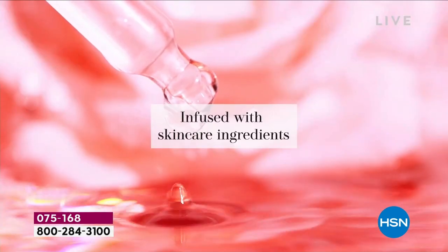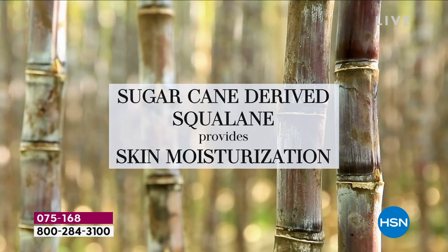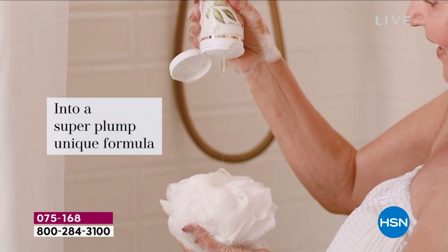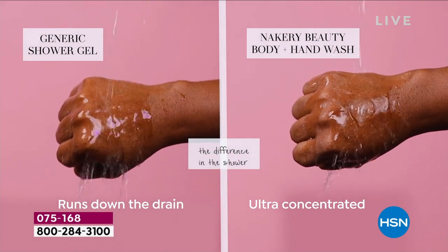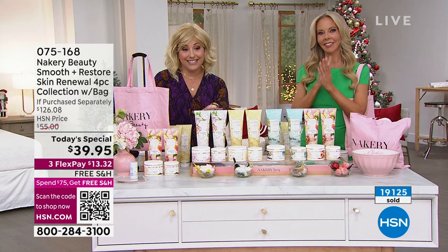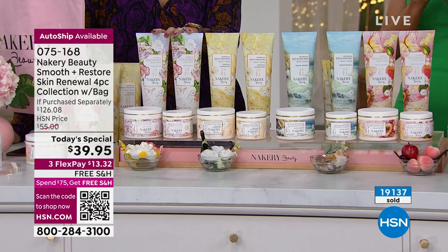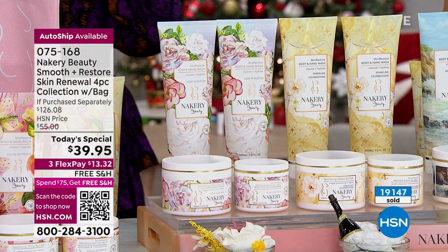Everyone's scrambling behind the scenes. If you're watching now, you can still get all the different scents. Love and Bloom: auto ship has about 140 left, single ship has under 200. This will sell out in the next minute or two. We have about seven more minutes on the today's special — item number 075168. If you love Love and Bloom, grab it right now — there are five dozen of each left.